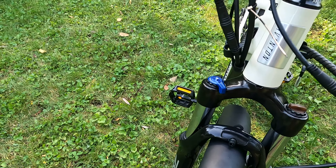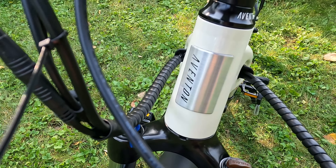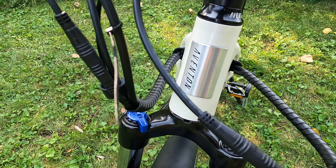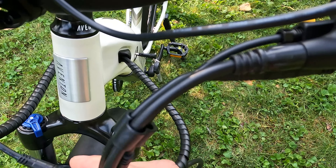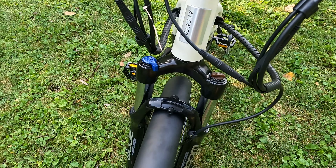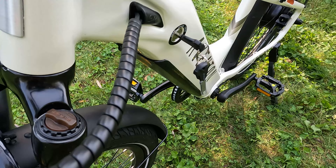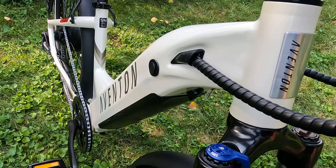Let's jump into the cable management as well as the head tube. We can see the Aventon front badge there. Just a note: there is no front basket accessory and no four-bolt pattern up here. As far as cable management, we have little tabs that keep the cables together near the top of the cockpit, and then there's a nice wrap that goes all the way into the frame with integrated cables on the left and right side of the frame.